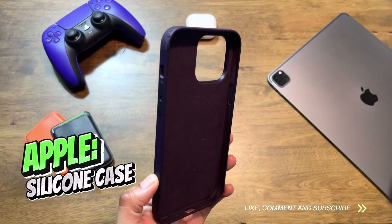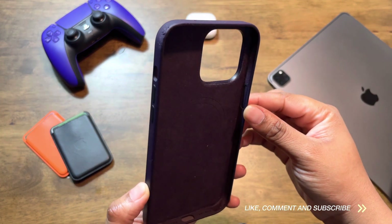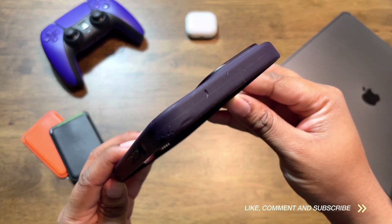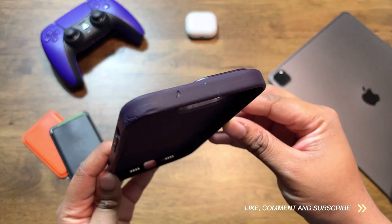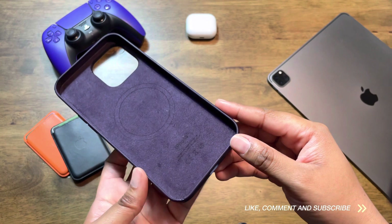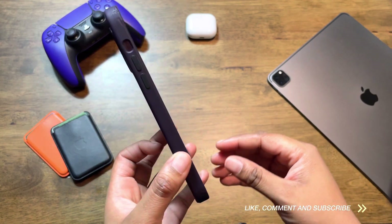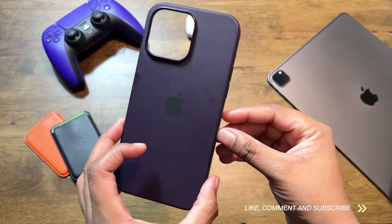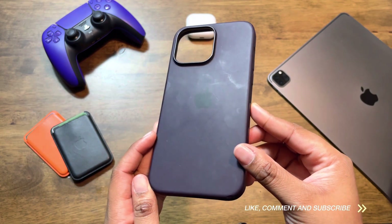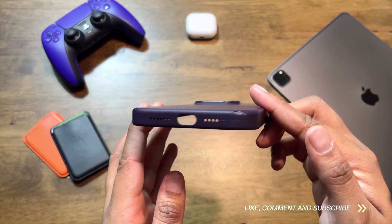Next on the list is the silicone case. Out of all of Apple's cases, the silicone case is usually the case I buy more of. They usually offer a wide range of beautiful, vivid colors to choose from, which excites me as I like to match the case with my wallpapers and even what I wear daily. It can also be purchased on all of the sites mentioned before for a price of $49, just like the clear case.